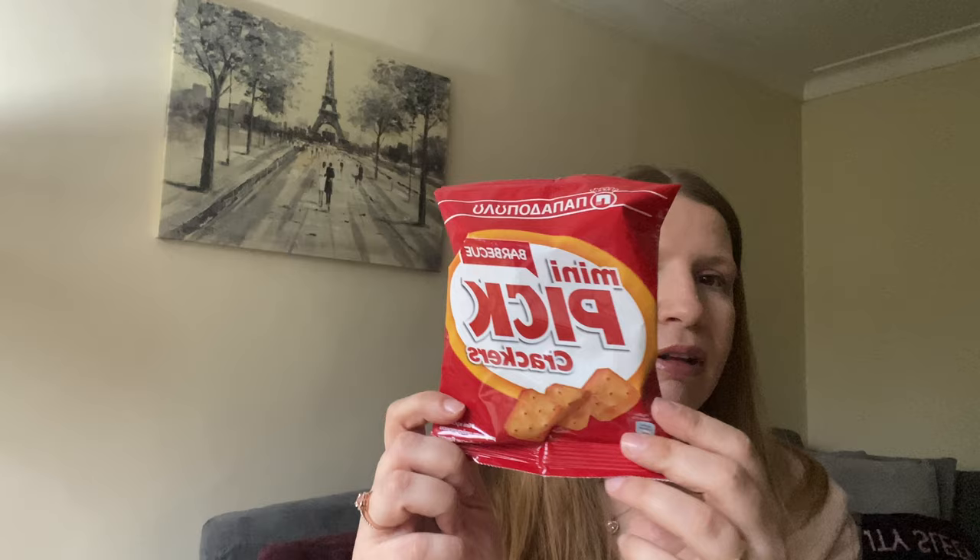From Papadopoulou again, we've got the Mini Pick crackers with barbecue flavor. Trying them — they're like a cracker, very crunchy. I don't get much of a barbecue flavor actually — it's more salty than barbecue — but they're still really lovely to eat. Not as much barbecue as I was expecting but they're still very nice. These are lovely!